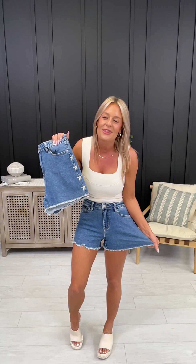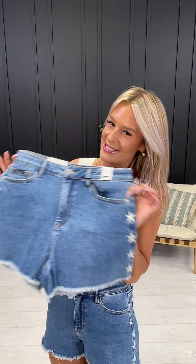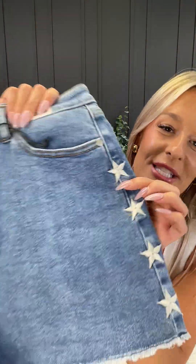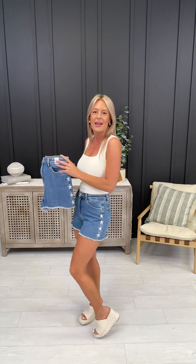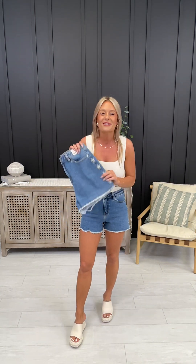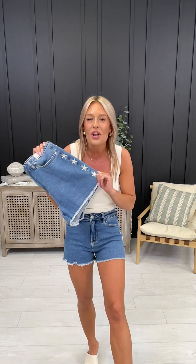Time after time again, their fabrications are so good. Look at this new style — how adorable are these shorts? They have a gorgeous embroidered star down both sides of the legs, with that vintage wash. Holy cow, these are so easy to dress up or dress down for all your patriotic holidays or just everyday wear.